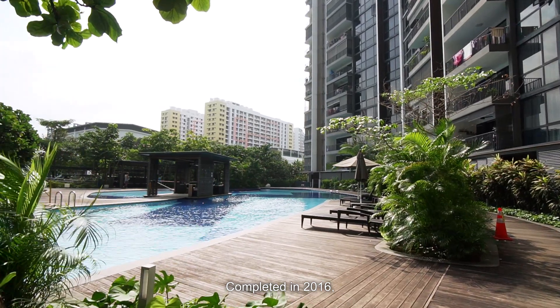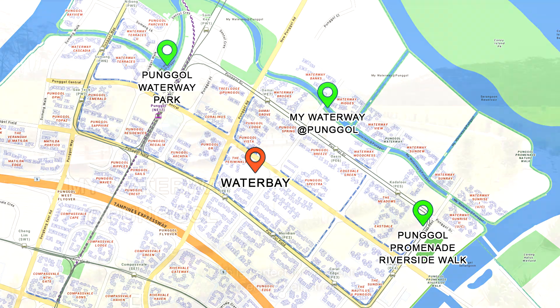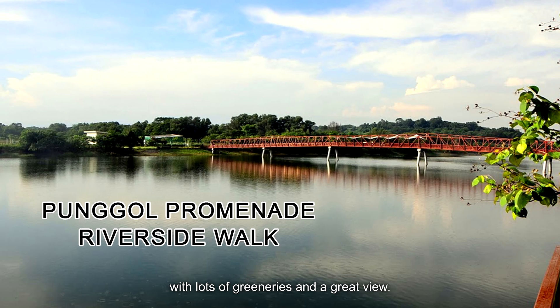Completed in 2016, Water Bay is located within a quiet residential suburb which is perfect for residents who enjoy their strolls with lots of greeneries and a great view.